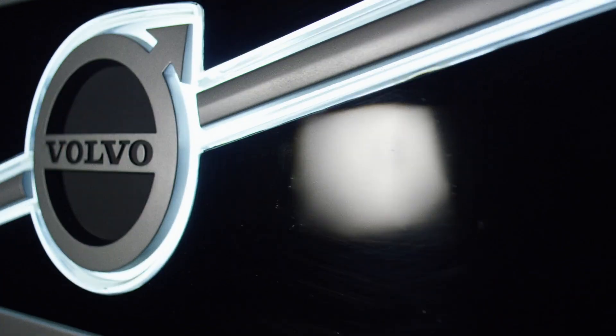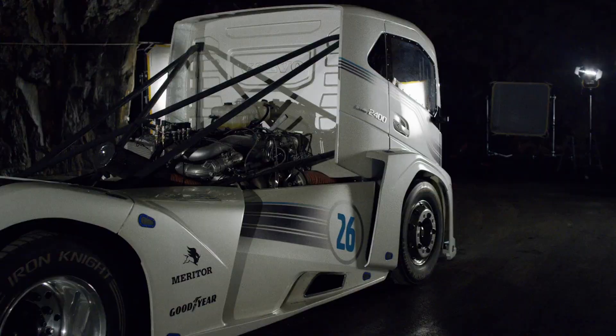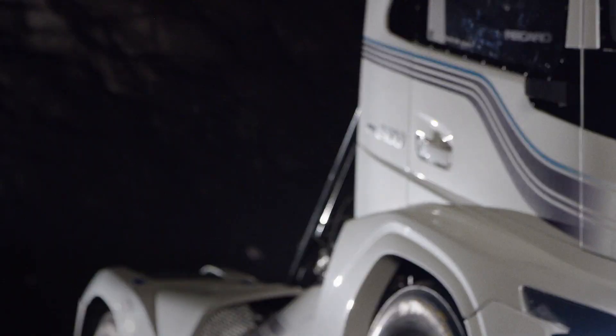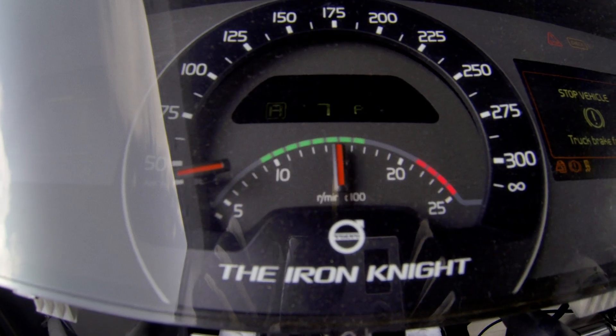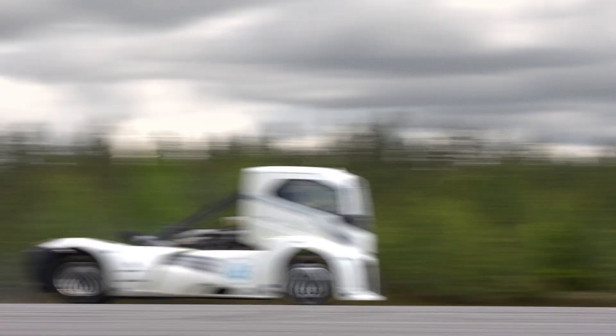the Iron Knight. The Iron Knight has been custom built for one goal alone: performance. Its 13 litre mid-mounted Volvo diesel engine has been given an enormous boost, resulting in 2,400 horsepower and 6,000 newton meters of torque. Together with the original i-shift dual clutch gearbox, 0 to 100 kilometers an hour takes just 4.6 seconds.